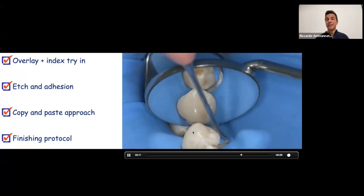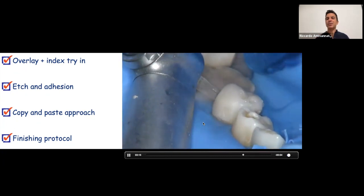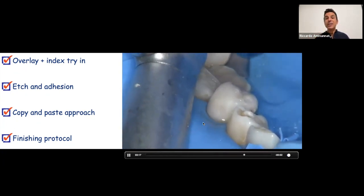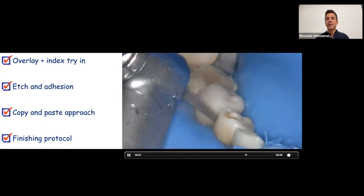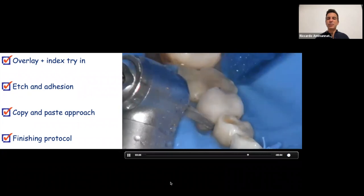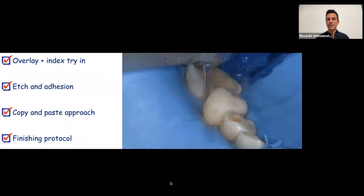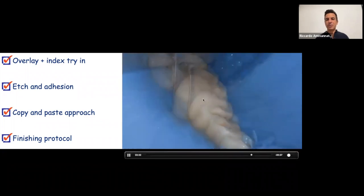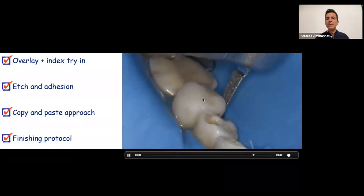I remove the matrix — no matrix on the distal since the lithium disilicate will be cemented there. With a scaler I remove some excess, then use the reciprocating handpiece: the working part flips and turns 360 degrees around the tooth, making finishing very fast and useful. Very fast, it speeds up the finishing procedure significantly.